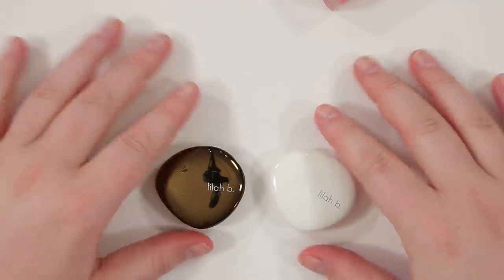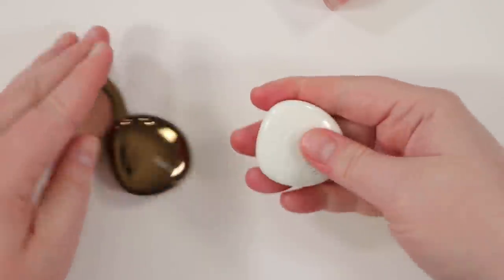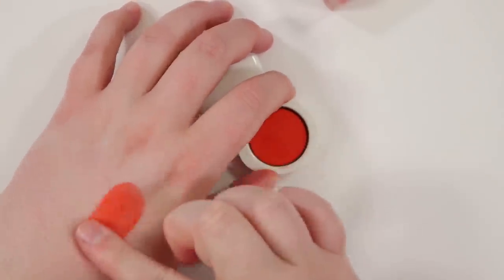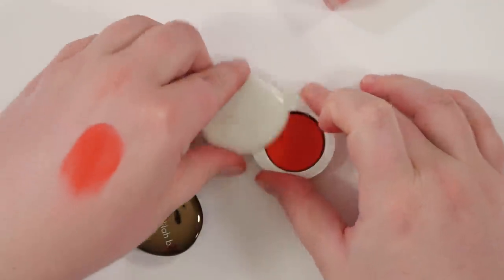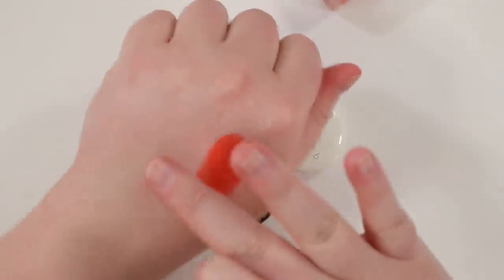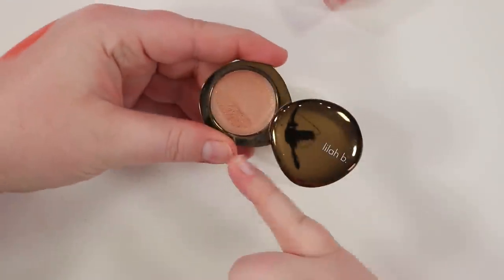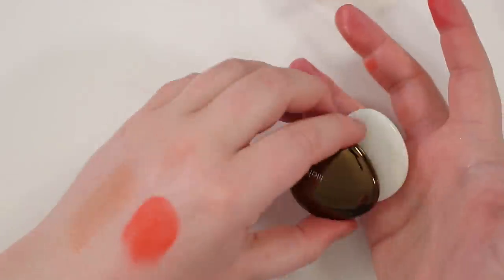I have two Lila B blushes — these compacts are cold and heavy and so interesting how they open. I'm keeping both. The most recent one is Be Daring — like a beautiful hot red. You can use these on lips or cheeks, which I'm really excited to try. And then Be Captivating is very similar to the Fenty Glow — it could be a highlighter but for me it's more of a blush. I love it for something subtle. I could potentially use these up since it's not a ton of product.